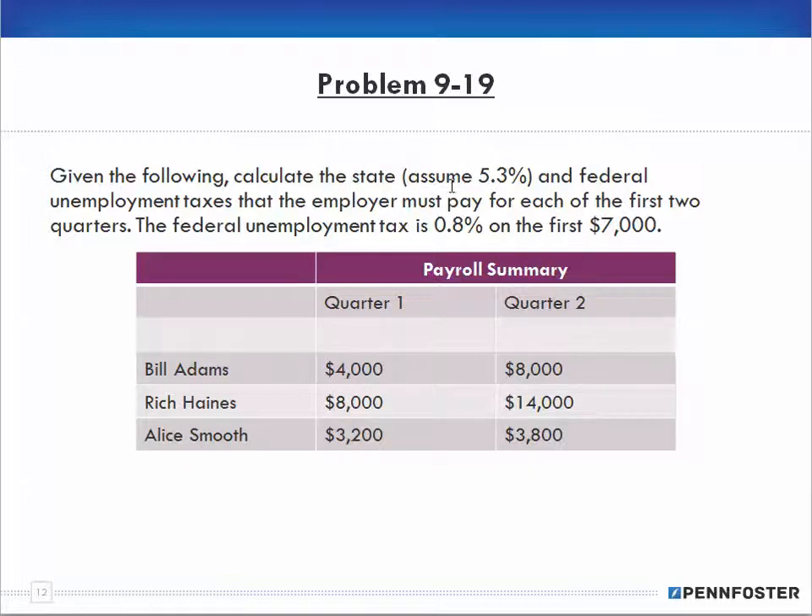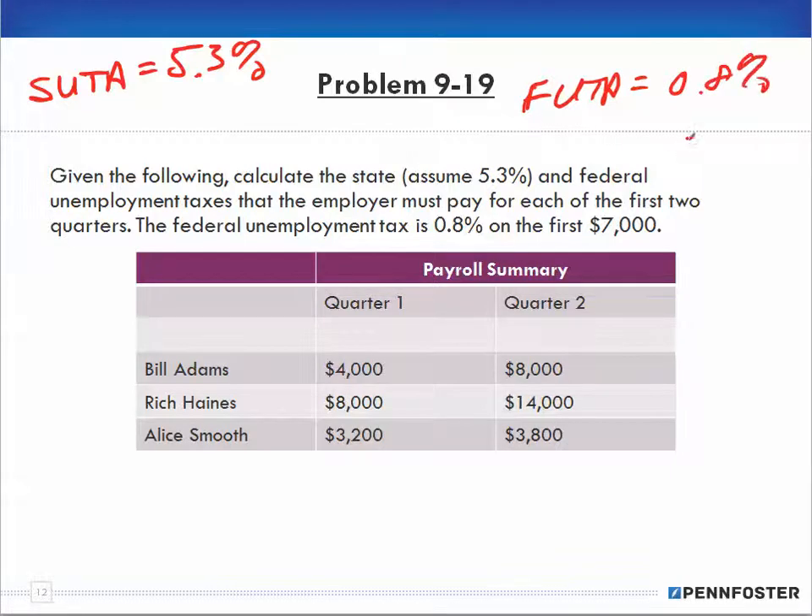Given the following, we're going to assume that it's 5.3% state unemployment taxes — SUTA — that the employer must pay for each of the first two quarters. Federal unemployment tax, FUTA, is 0.8% on the first $7,000. Same thing with the SUTA: $7,000 limit.